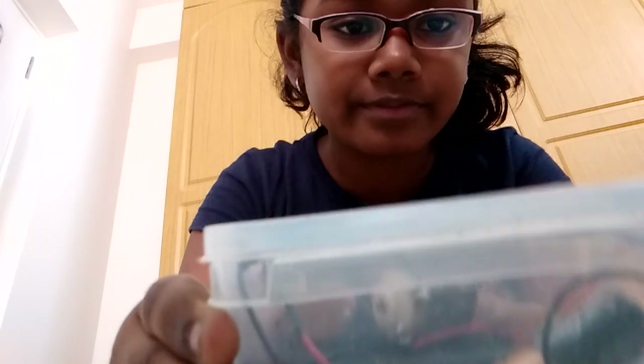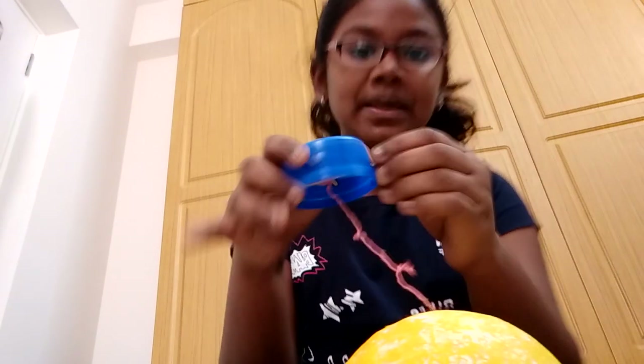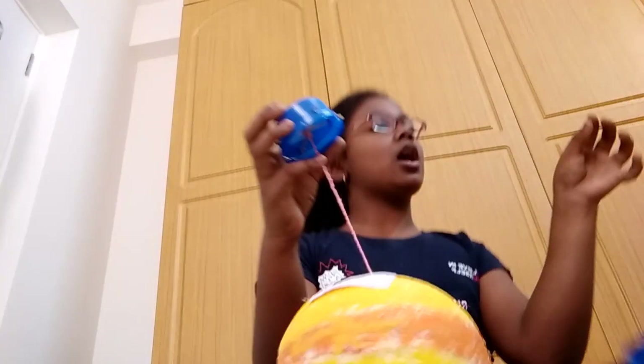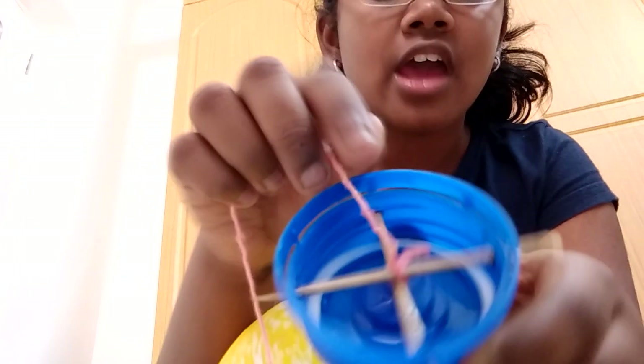So I am going to show how this working model of the solar system is made. Now I will show you the things you need. You can see the motor and battery. I have taken a bottle cap and grilling sticks — I cut them and put them in. Here I have tied a rope.